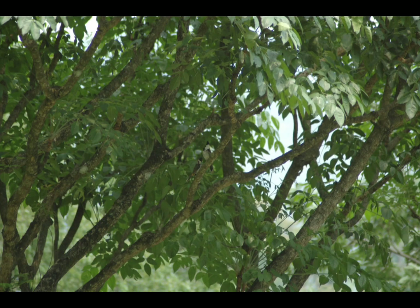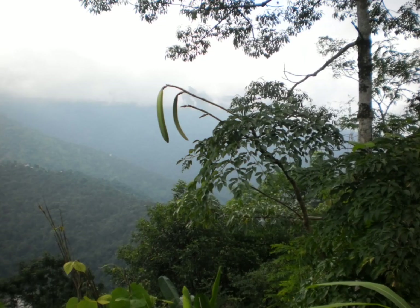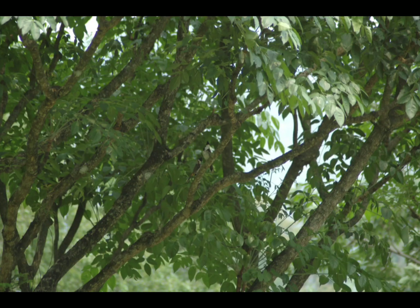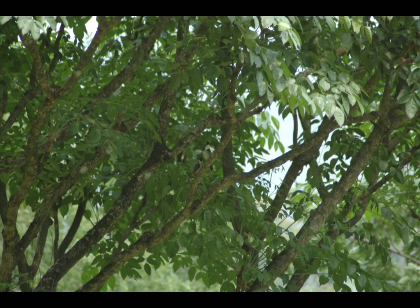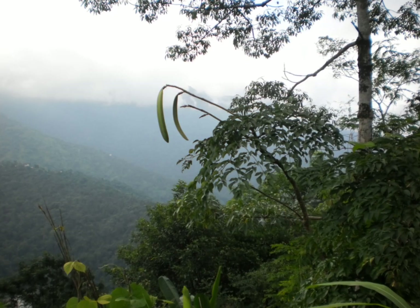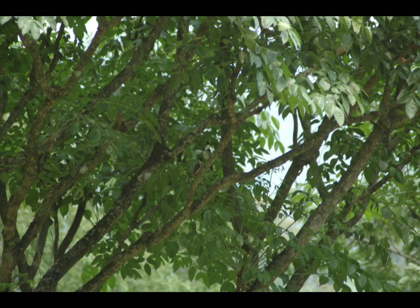It is commonly called Indian trumpet tree, Indian trumpet flower, or broken bones, and locally called Fari or Sonapatha in Hindi. Various parts of this tree are used in traditional medicine, where it is known by the names Sonapatha and Fari.